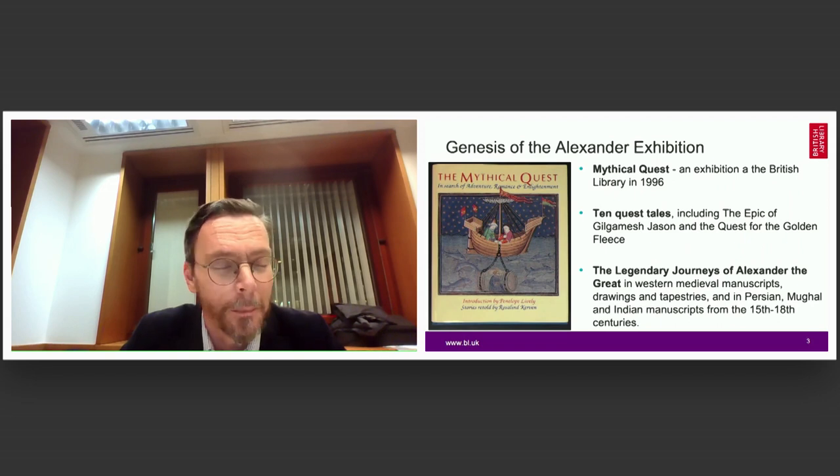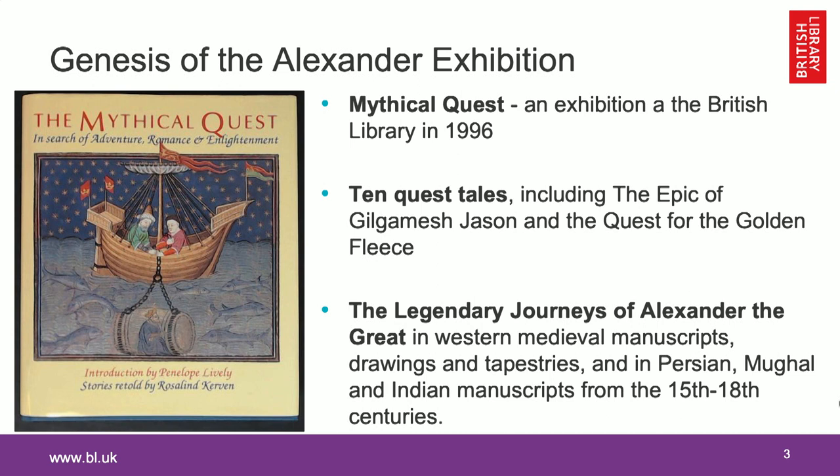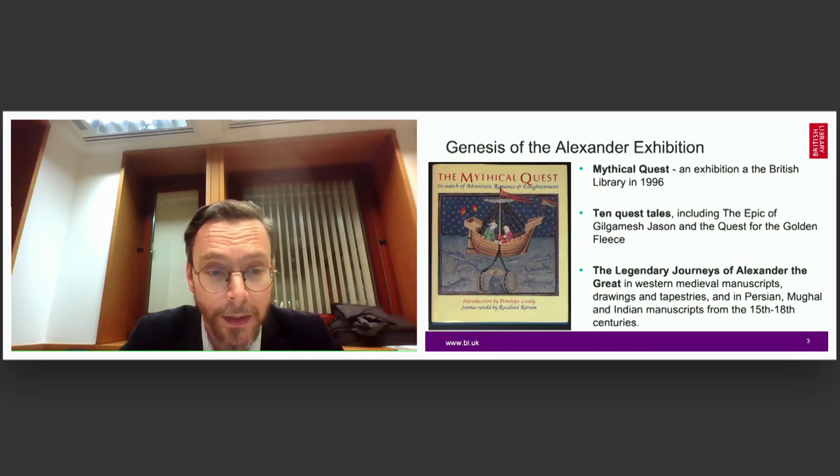I would like to give you an idea about how the idea of an exhibition about Alexander came up. The roots of the show go back to quite early on in 1996, when the British Library had an exhibition called The Mythical Quest, which featured ten quest tales from all around the world, including epics from the Middle East and classical Greece. One of the sections of that exhibition included stories around Alexander the Great.